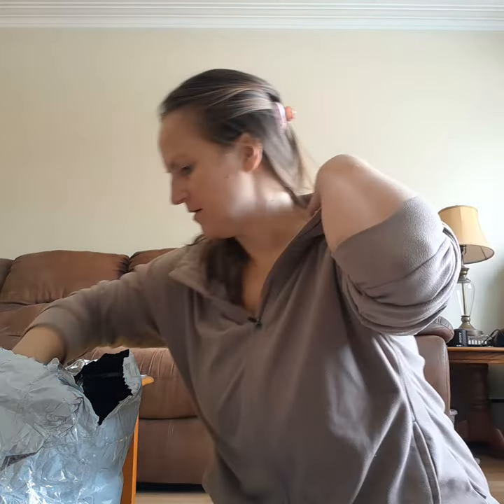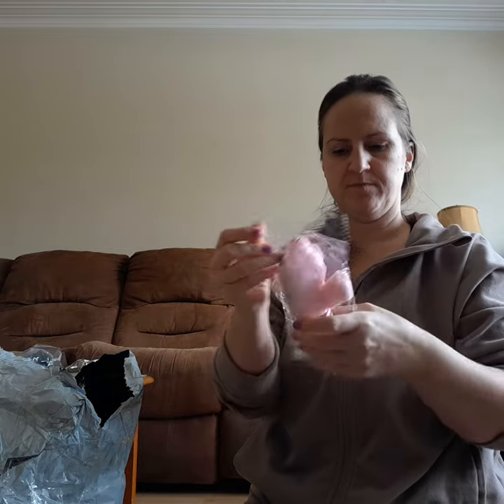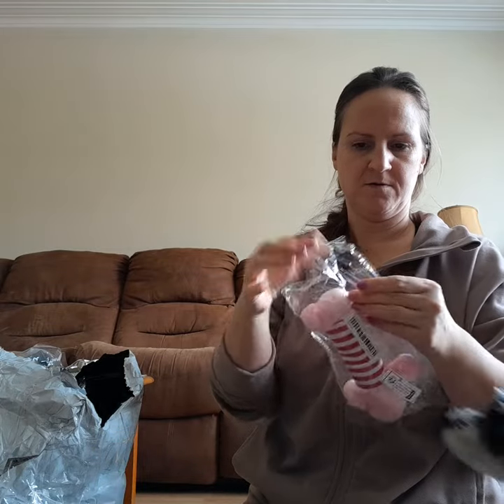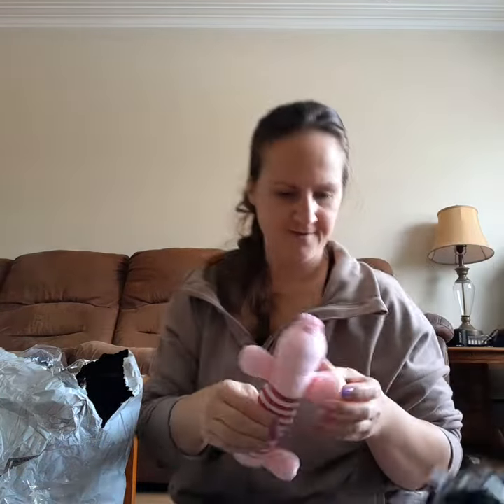There's another one — these are definitely a dollar, two bucks, so it's definitely dollar store material.